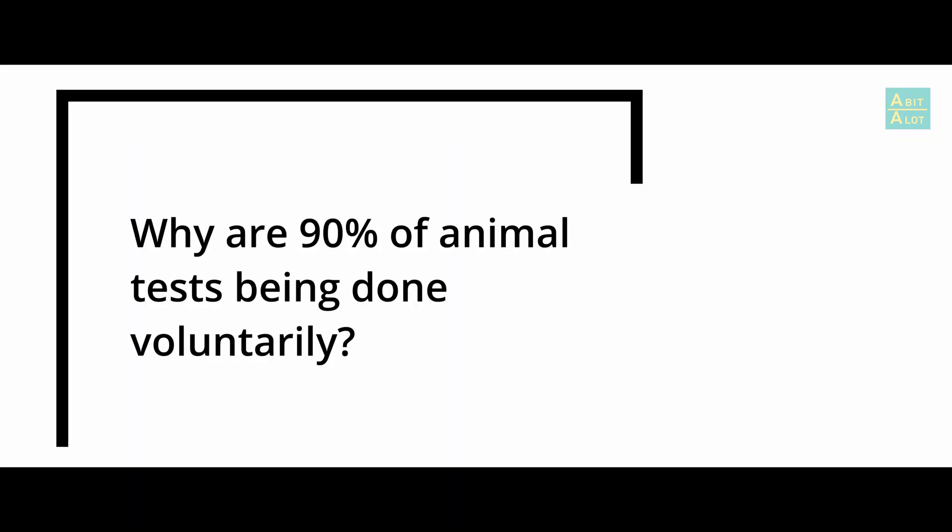A huge amount of animals are also used in universities — around about 50% are used for basic medical research in universities across the world. So why are 90% of animal tests being done voluntarily? I think scientists get caught into a trap thinking that there's no alternative to testing in a whole organism, which is often their excuse for using animals — they need to test in a whole organism. But they're testing in the wrong organism. So they're getting some research questions answered, but are they the right questions? Are they the right answers?